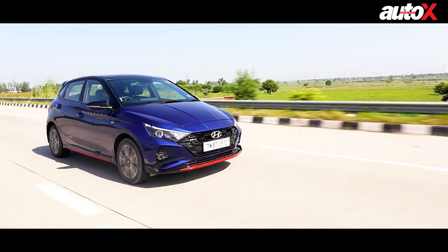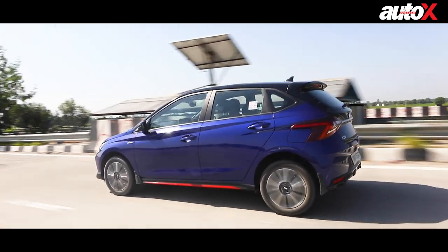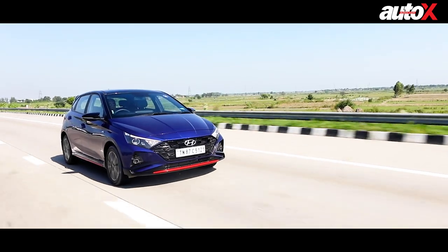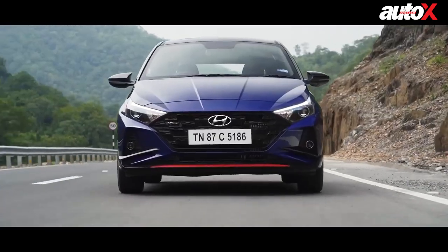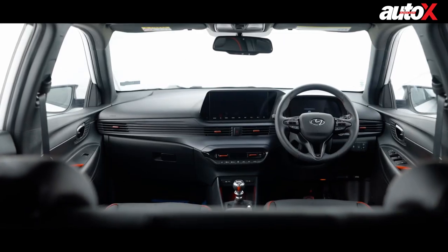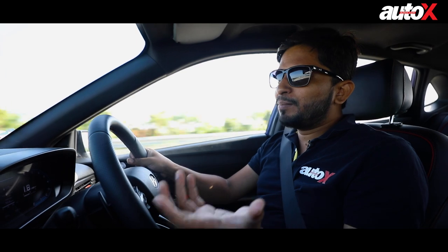So in that regard, this is a complete package — this is what a hot hatch should be. Although I do have a couple of complaints, starting with the engine. Actually the engine is nice — it's a 1.0 litre three-cylinder engine producing 118bhp and 172Nm of torque. So it has grunt, a lot of grunt. But it has a little bit of lag below 2000rpm, and that's pronounced because of the gearbox.